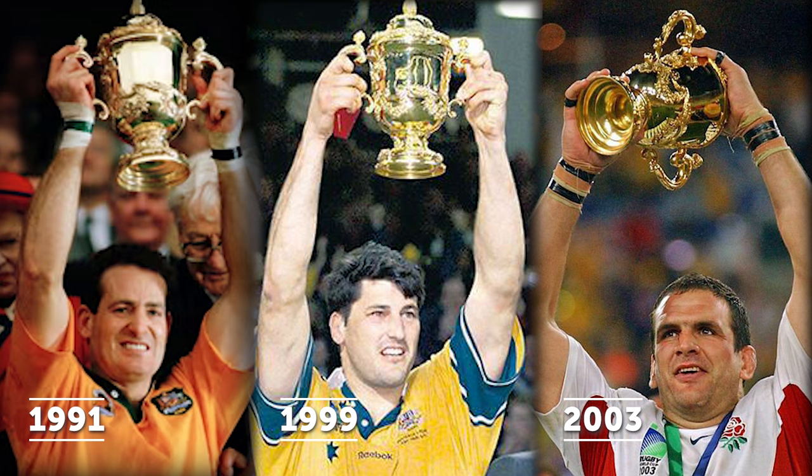South Africa's victory in 2019 moved them ahead of Australia, who have won the tournament twice. England is the only Northern Hemisphere team to have won the Rugby World Cup, doing so in 2003.